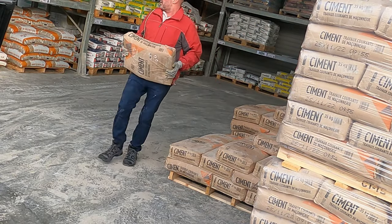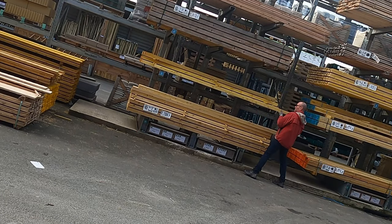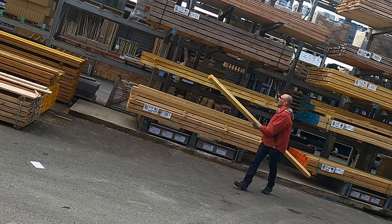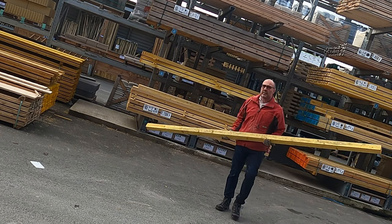I went down to the builder's merchant and picked up three bags of cement and four lengths of 63 by 75, making sure I didn't buy the boomerang-shaped ones.